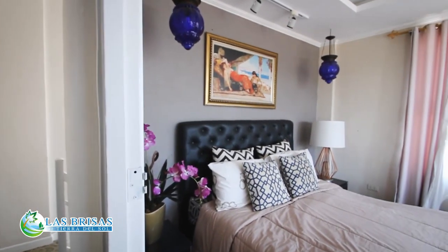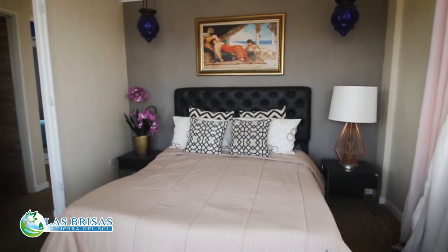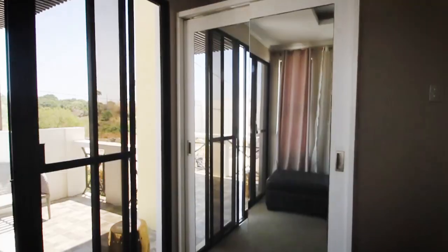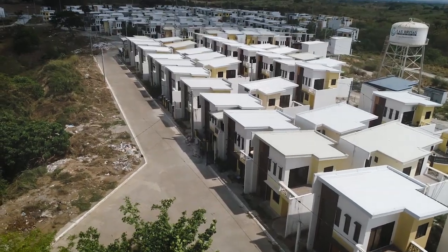And lastly, the master's bedroom. In this room you may fit a queen-size bed, with a side table on both sides. There is also a space for your closet. The best part of this room is the sliding door going to your balcony. Your balcony can be used as a mini garden or an extra room where you can enjoy a view of your neighborhood and nature.